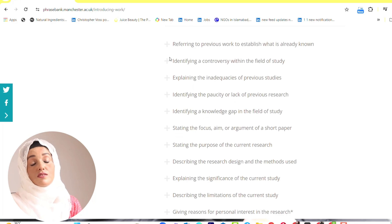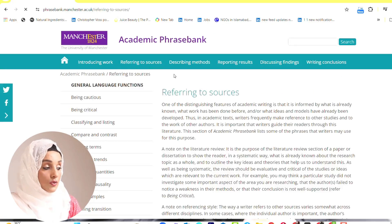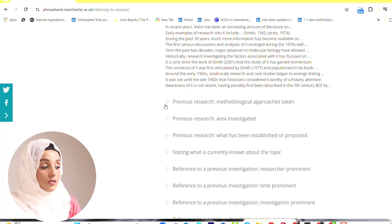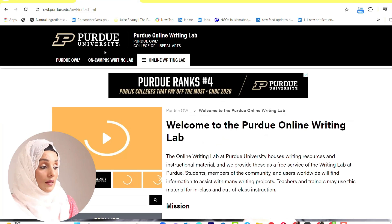There are hundreds of related keywords and sentences from which you can start your sentence and break the writing block in your academic writing. Moving forward, you will find phrases for referring to sources, general comments on the relevant literature, previous research, historical aspects, and methodological approaches. This phrase bank solves your major problem of brainstorming what kind of information to include in each chapter and how to move forward in your academic writing.